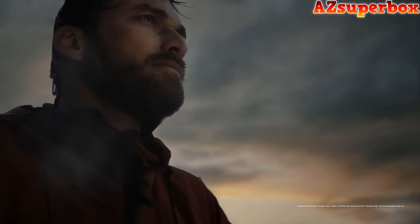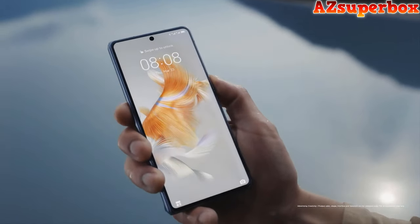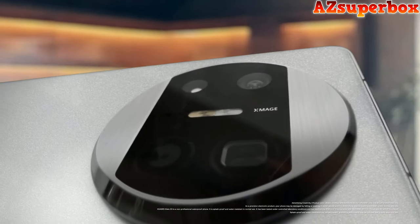The device is available in various stylish colors, including white, black, violet, dark green, and gold, offering users a range of options. Overall, the Huawei Mate X3 combines elegance, durability, and advanced features to deliver an exceptional foldable phone experience.